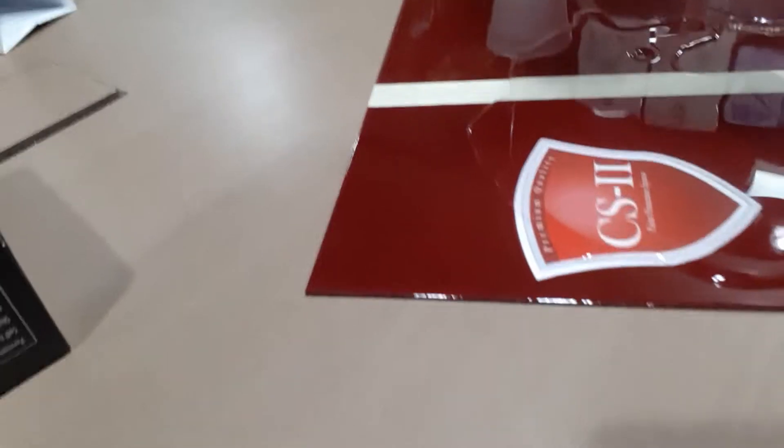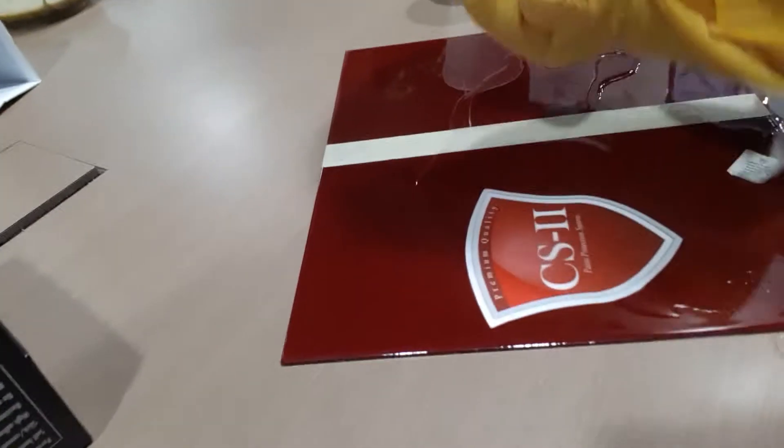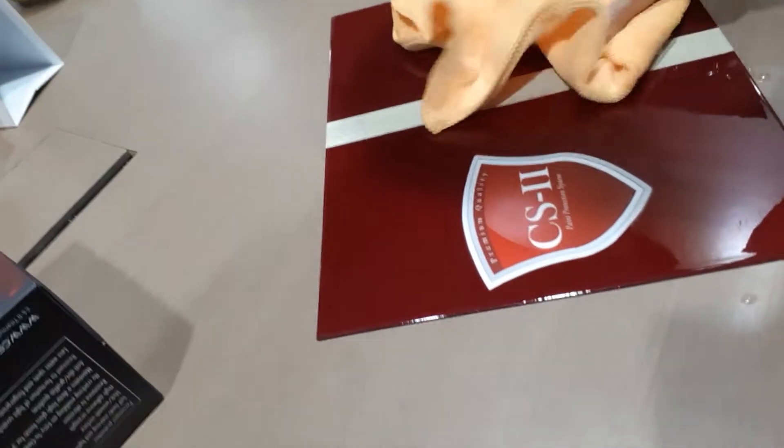If your car has been protected, it will be easier to maintain. There are so many products in the market, so how would you know which is actually good for you? You're going to look for a good, trusted brand. Let's see how the demo is going. After a short while we will wipe it off with cloth and get it clean.